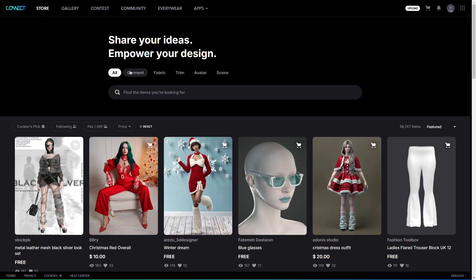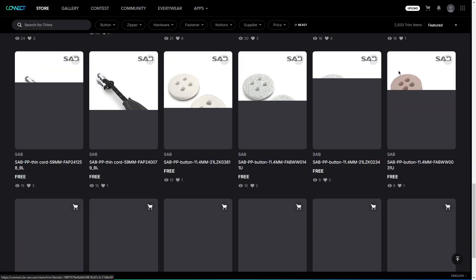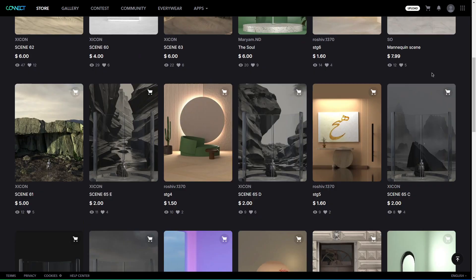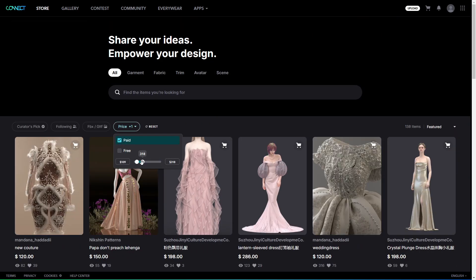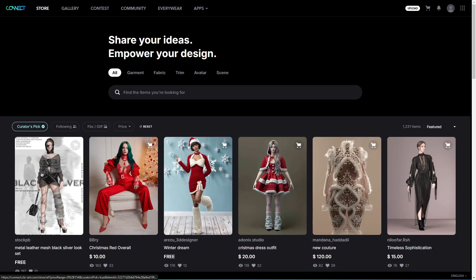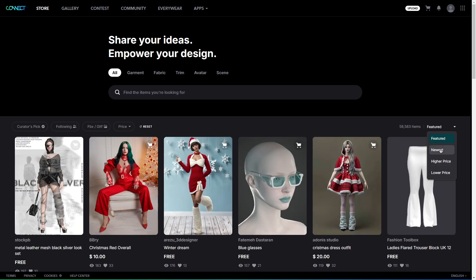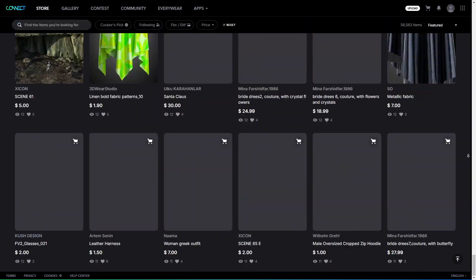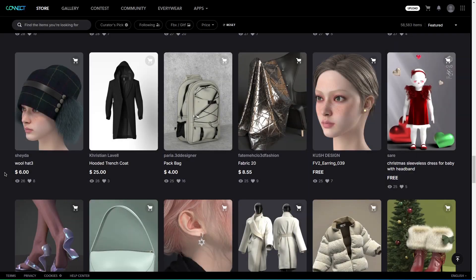In the store section, you will find a wide range of assets organized into categories like garments, fabrics, trims, avatars, and scenes. The filtering options let you narrow down your search by price, whether you are looking for free or paid assets, file formats, curator picks, or even items from creators you follow. You can also sort results by price, date, or feature status, which makes it easy to find what you need whether you are exploring the platform or working with a specific budget.